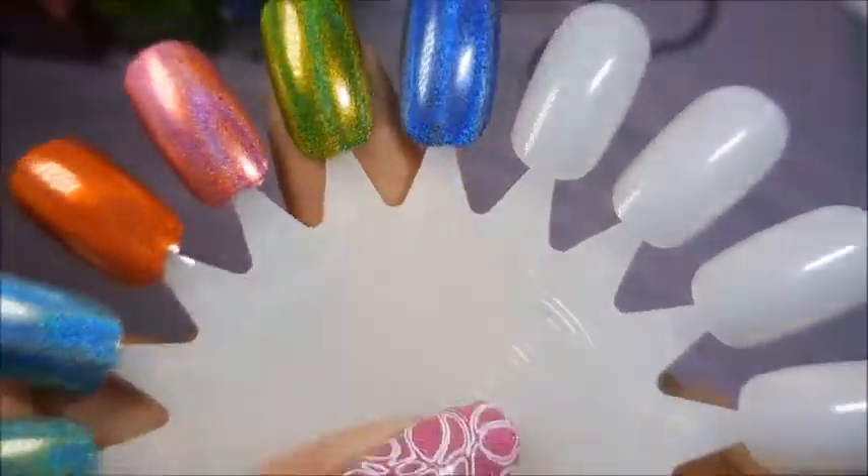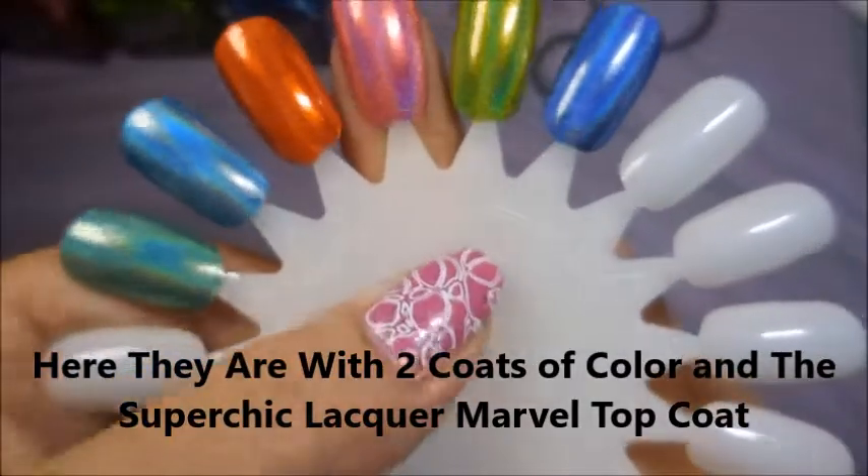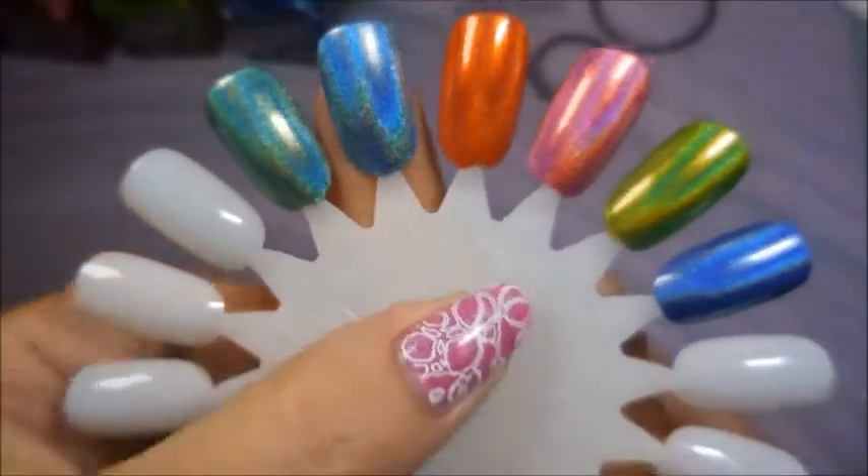I have top-coated these with the Super Chic Marvel top coat and they're all just singing — gorgeous. Just beautimous, beautimous!